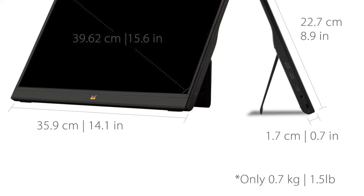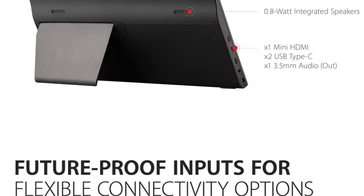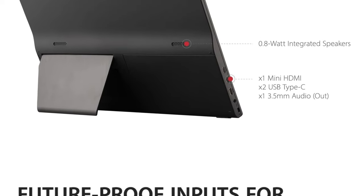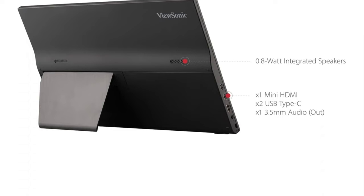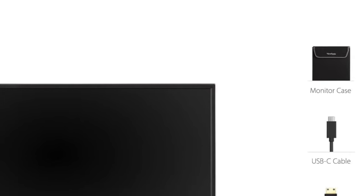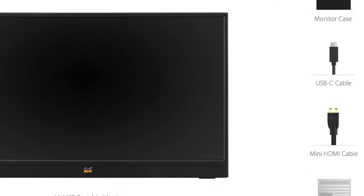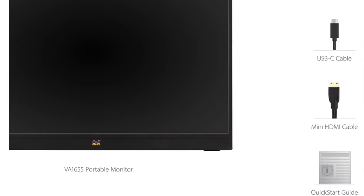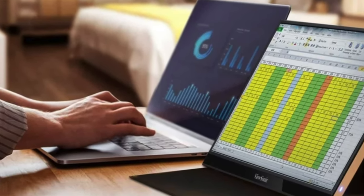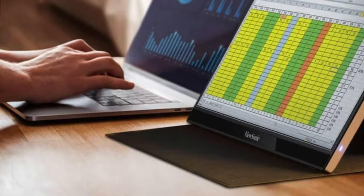Refresh rate and brightness: 60 hertz and 250 nits — it won't blind you with brilliance, but it won't leave you in the dark. Weight: just 1.5 pounds, lighter than a loaf of bread. Built-in features include a kickstand, travel case, portrait mode, and 0.8 watt speakers. It's affordable and ideal for the budget-conscious digital nomad, students juggling projects, or the home office hero looking for a secondary screen without breaking the bank.